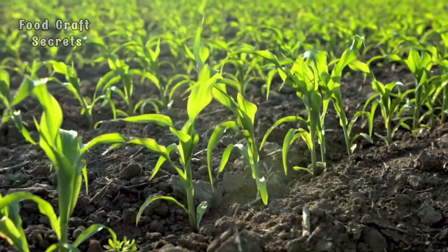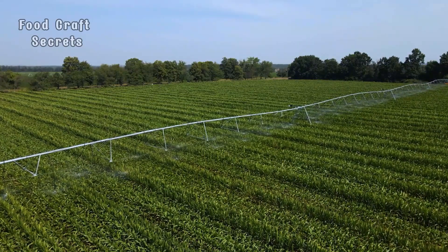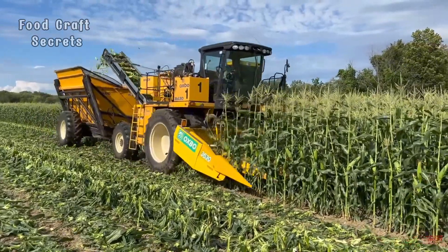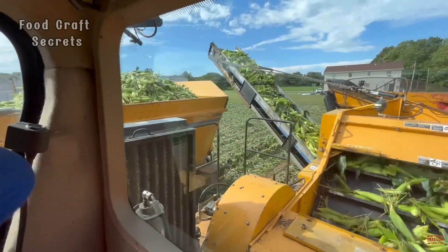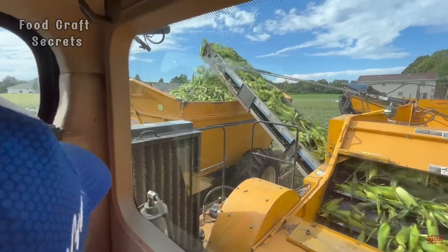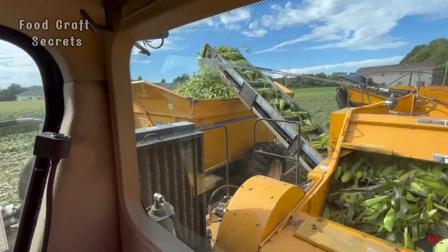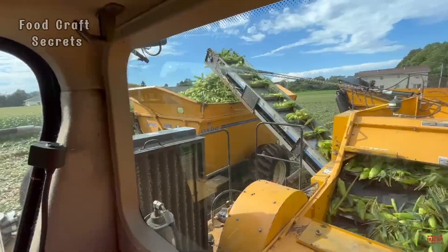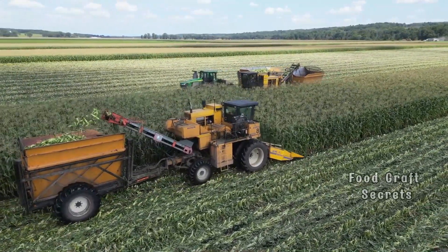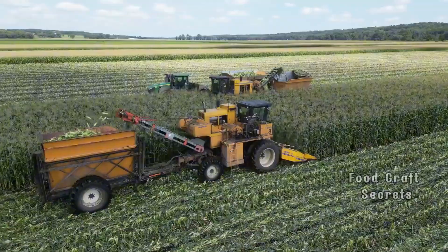The journey begins in vast, fertile cornfields in the heart of the corn belt, where corn stalks stretch towards the bright, golden sunlight. These fields are magical places where each corn plant is carefully nurtured, from checking soil moisture to adjusting the amount of fertilizer. These fields are not just where corn grows — they are an endless source of inspiration for farmers.